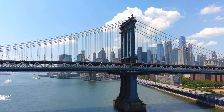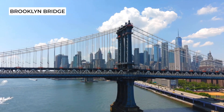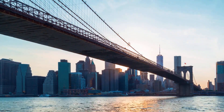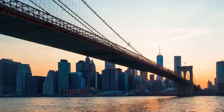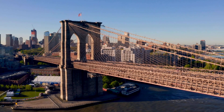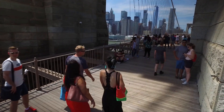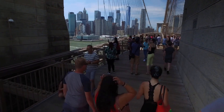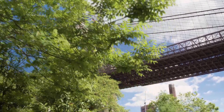Moving on to another historic location, we have the Brooklyn Bridge. Completed in 1883, it was the first bridge to connect Manhattan and Brooklyn. At the time, it was the longest suspension bridge in the world, measuring over 1,800 feet in length. The bridge was designed by John Roebling, who unfortunately died before its completion. His son, Washington Roebling, took over the project and oversaw its completion.